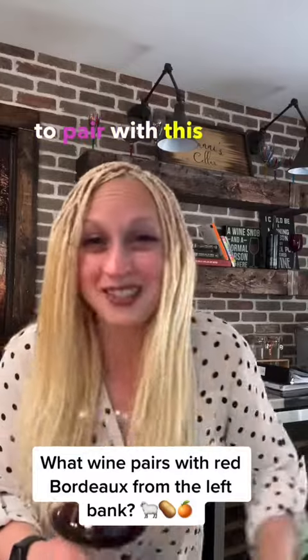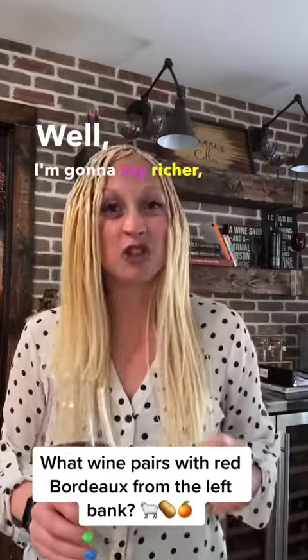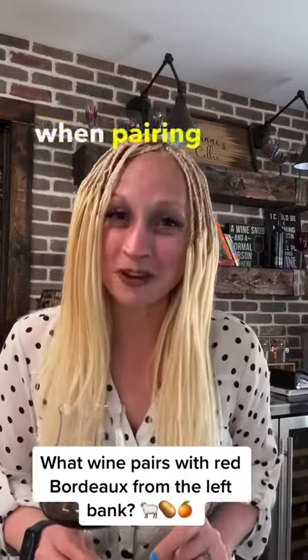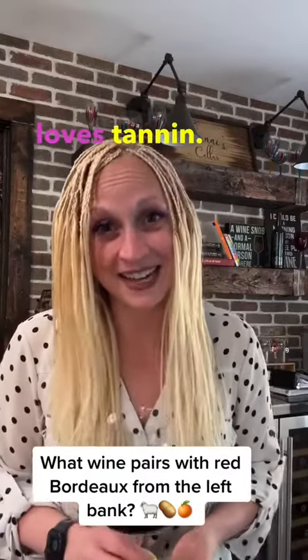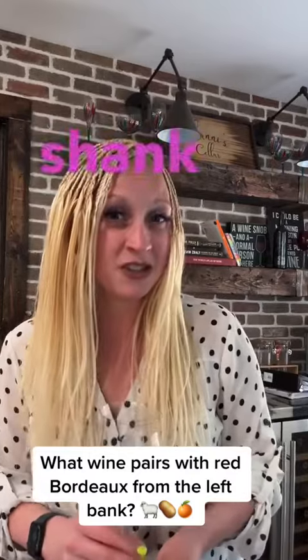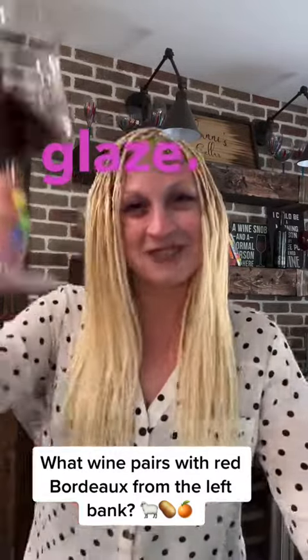So what food to pair with this full-bodied, fairly tannic wine? I'm going to say richer, fattier meats for sure. One of the easiest rules to remember when pairing food with wine is that tannins love fat and fat loves tannin. So in this case I'm going to say let's do a braised lamb shank served with fennel mashed potatoes and an orange glaze. Cheers friends!